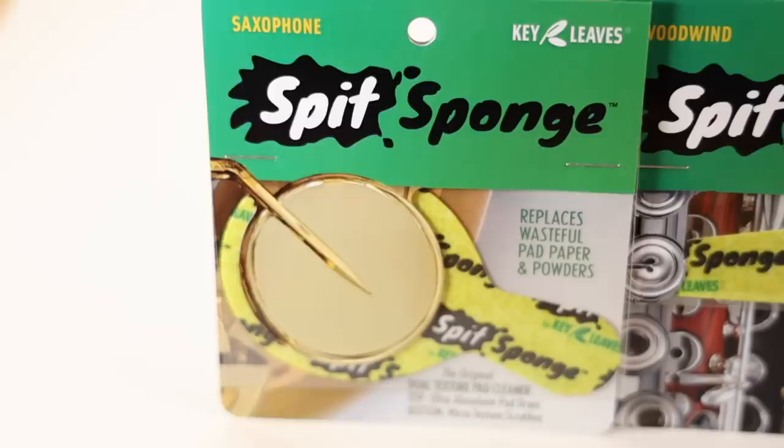If you want to know more about why it's super important to keep your instrument clean, watch my video on saxophone lung. These things cost about seven bucks and they come in two different versions — one for saxophones, and one for clarinets, flutes, and other smaller woodwinds. They make a great little gift; get a bunch for your students.